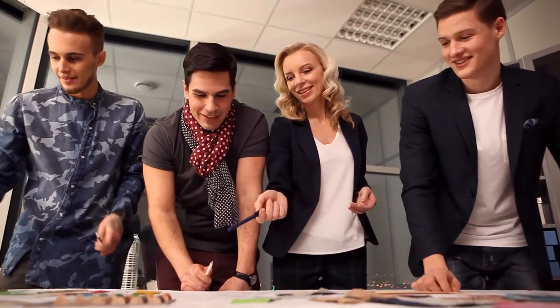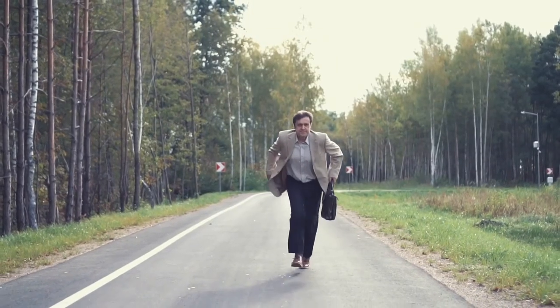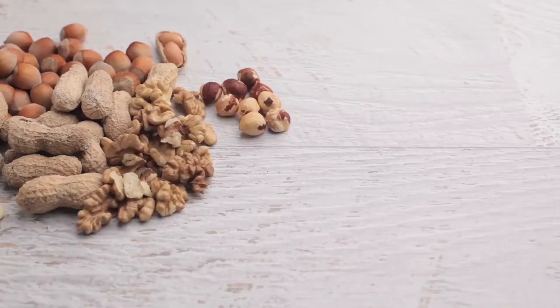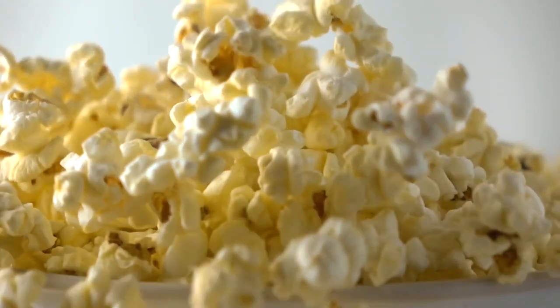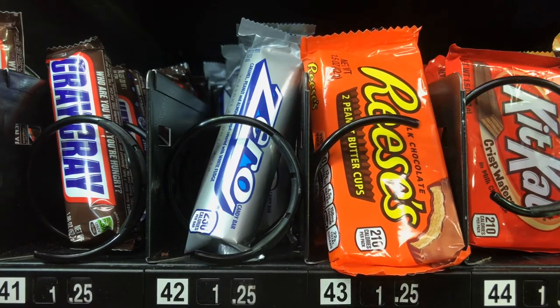A Secret Snack Stash. Ever skipped breakfast to get to work on time? We've all been there. When you just can't wait for lunch break to start anymore, it's a good idea to stash away emergency snacks. Invest in nuts, dry fruit, popcorn, or a number of different office-friendly snacks that you can reach for when hunger comes a-knockin'. Sure, keep a few chocolates too, and enjoy sharing them with your colleagues.